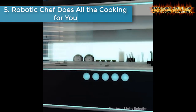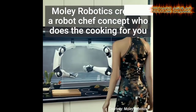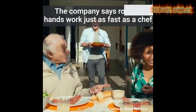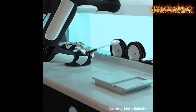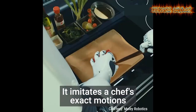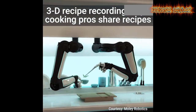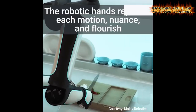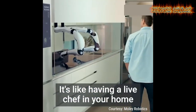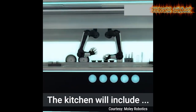Number five: robotic chef does all the cooking for you. Behold the first robotic kitchen. Moley Robotics created a robot chef concept that does the cooking for you. The company says robotic hands work just as fast as a chef. It imitates a chef's exact motions, and a 3D recipe recording helps cooking pros share recipes. The robotic hands replicate each motion, nuance, and flourish. It's almost like having a live chef in your home.